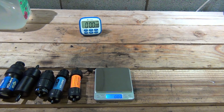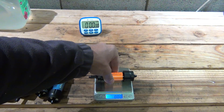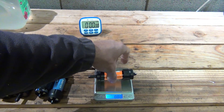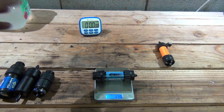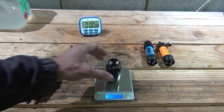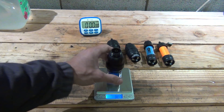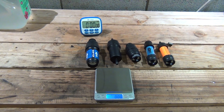I have all the filters lined up from lightest to heaviest on my scale. The original Sawyer Mini weighs 1.73 ounces. The new Sawyer Mini weighs 1.76 ounces — just a little heavier. The new Micro Squeeze comes in at 2.06 ounces, the inline Squeeze at 2.42 ounces, and the original Sawyer Squeeze at 3.07 ounces. Note they've all been filtering water today so they are all full of water.